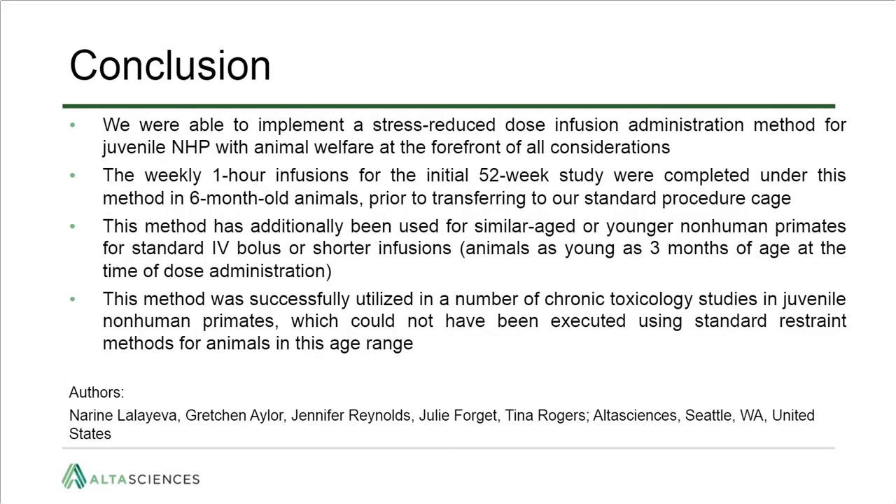To summarize: we implemented a stress-reduced method for juvenile NHPs with animal welfare at the forefront. This method was successfully used in a 52-week chronic study dosing animals once weekly for up to one hour via IV infusion, with animals six months of age at dose initiation. Most recently, we also successfully completed a study where animals were as young as three months of age at dose initiation.